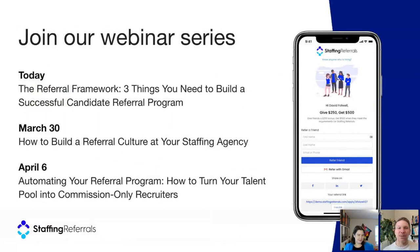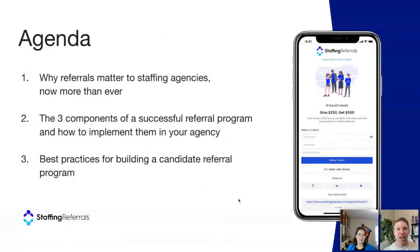This is the first webinar in a series about referrals. Today we're talking about the referral framework — the foundation for having success with your referral program. On March 30th, the second installment will cover how to build a referral culture at your staffing agency. On April 6th, we'll go into automation and software and how you can turn your talent pool into commission-only recruiters. The agenda: why referrals matter, the three components of a successful referral program, and best practices for building one.